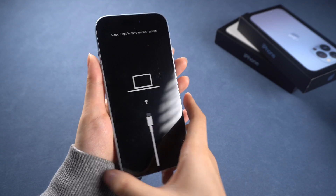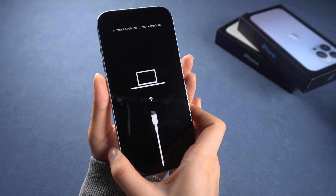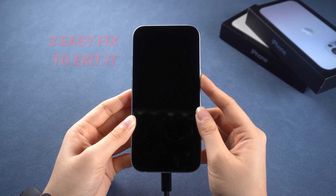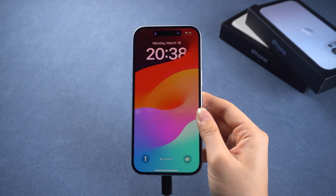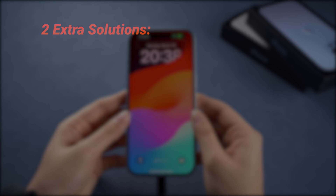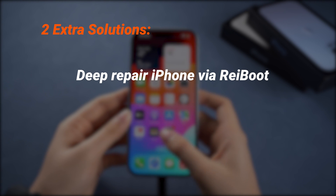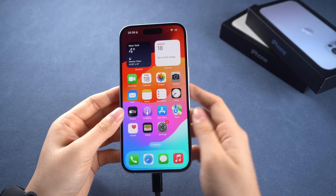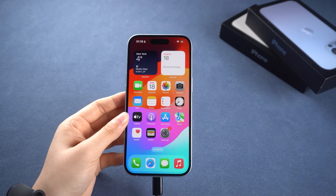Hi guys, if your iPhone is stuck in recovery mode and cannot be restored or get back to the home page, this video is just for you. I have three solutions for you to fix it without data loss, and they cover all iPhone models. Plus, I have two extra solutions — deep repair your device via Reiboot, or restore your device via DFU mode. You can check the timestamps in the description and jump to the part that suits you. Let's dive in.